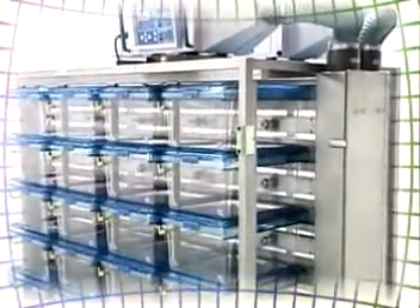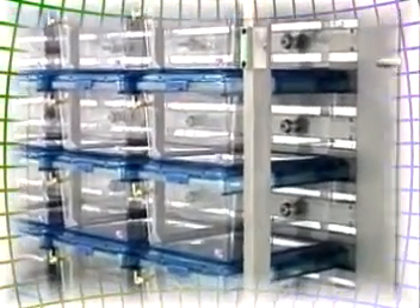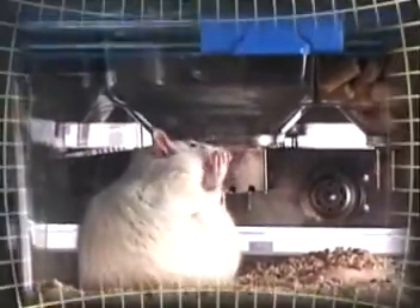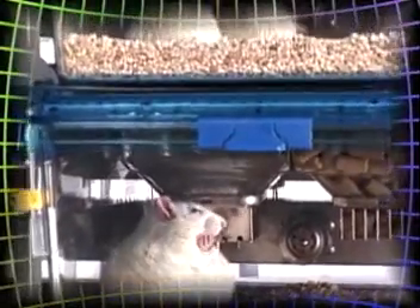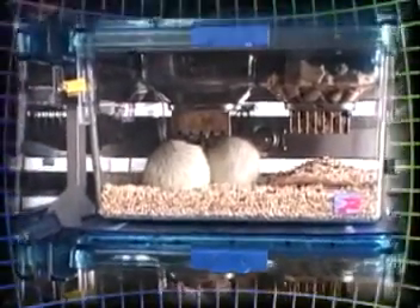Designed to offer efficient solutions to a number of typical problems associated with large rodent high-density housing, the SuperRat 1400 is available in several configurations. Now you can house up to 160 adult rats per 80-cage rack in state-of-the-art ILR guide-compliant micro isolators.